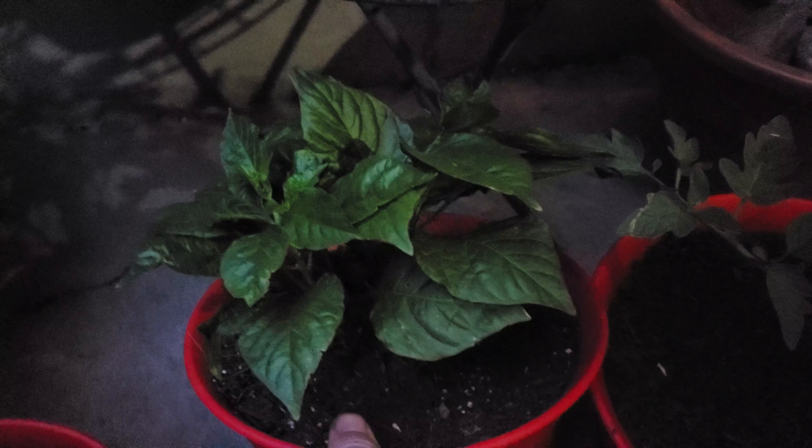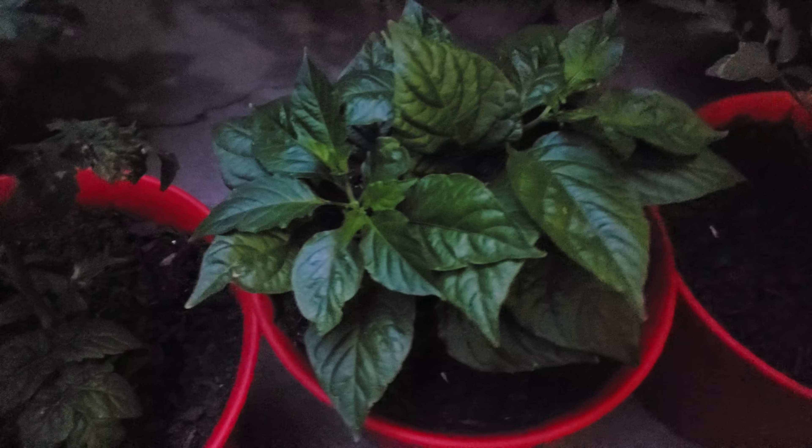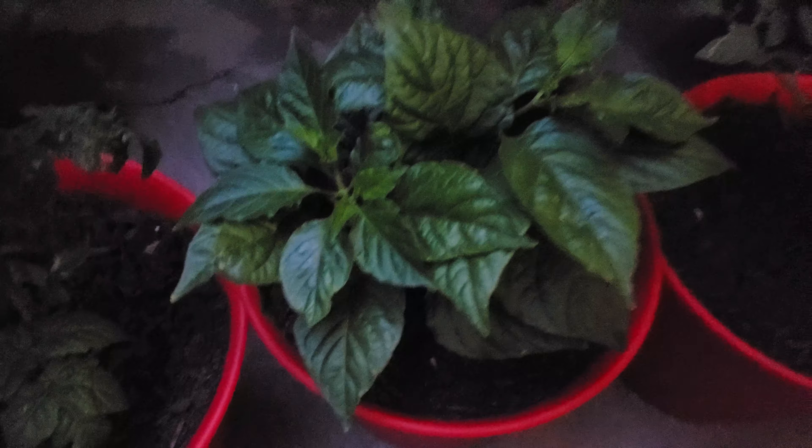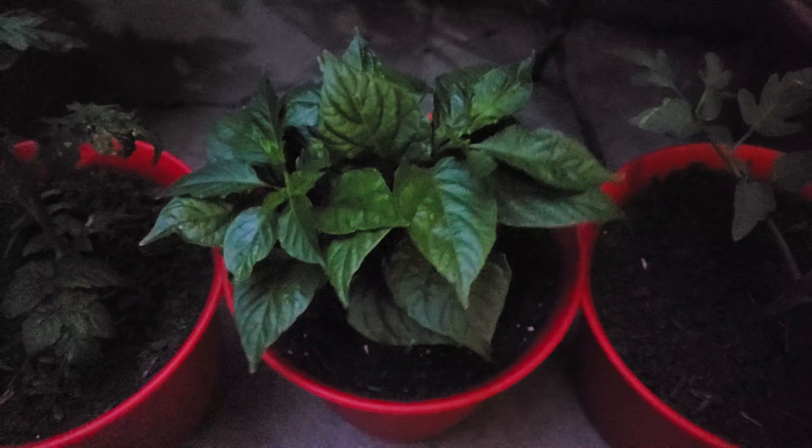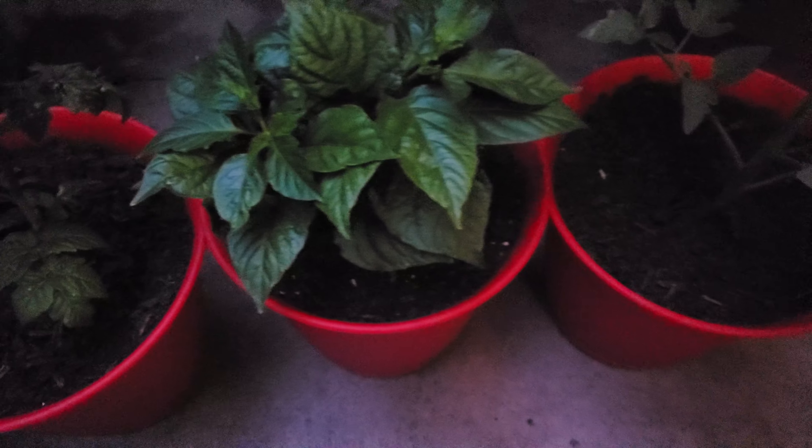This is something — some kind of pepper, I think. Oh, I thought he was up here. That's a red ghost pepper. This is another one — oh, this is the Genuine Wine beefsteak. Beefsteak.